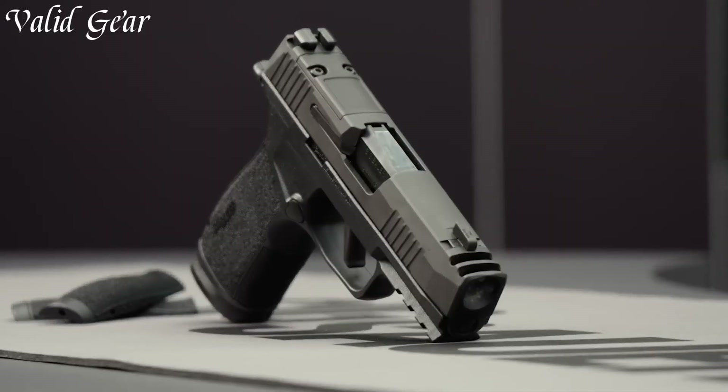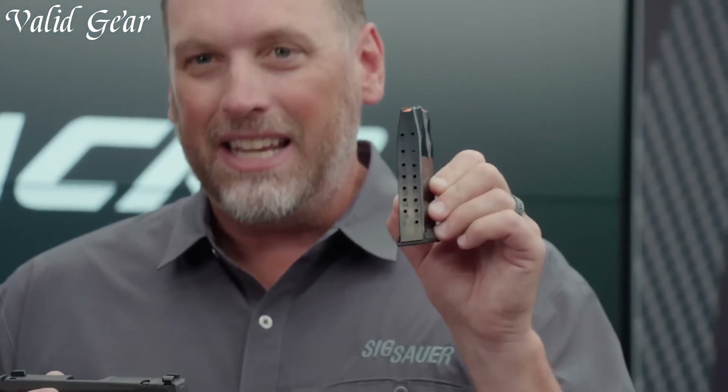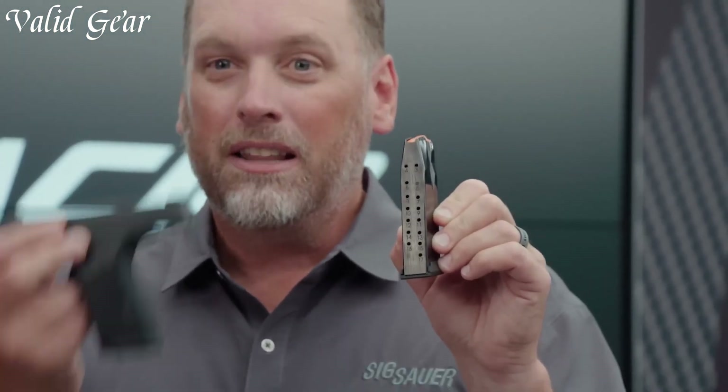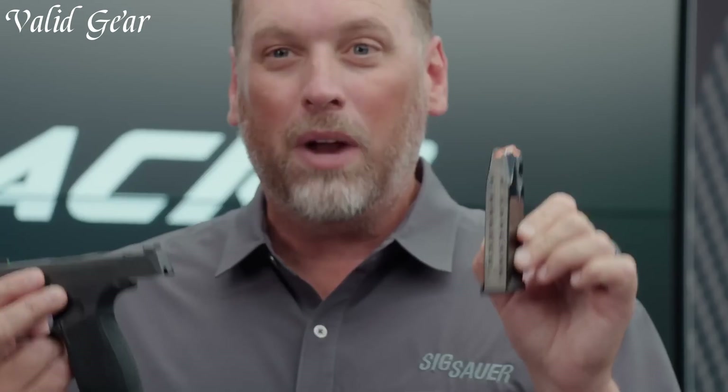Boasting a 3.7-inch barrel, the pistol features a crisp, clean trigger and X-Series grip module with an extended beaver tail, providing a comfortable and secure grip for improved control. The X-Macro variant also includes an optics-ready slide with a sight radius and a flat trigger for consistent, smooth pulls.